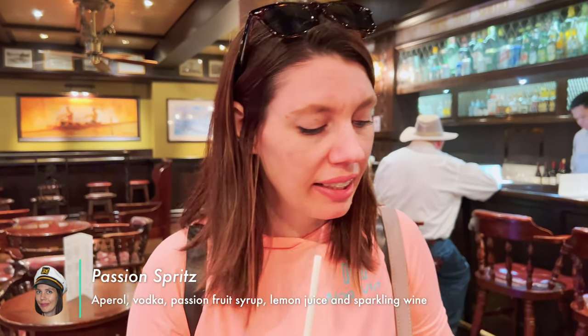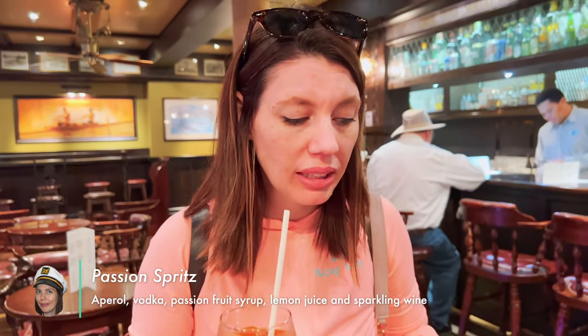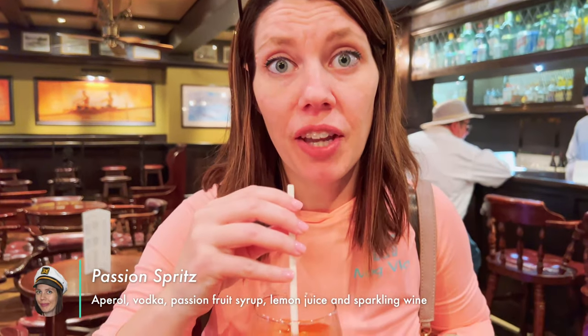I got the Passion Spritz. It's got Czech vodka, passion fruit, lemon juice, and sparkling wine. Very passion fruity. It's very tart.